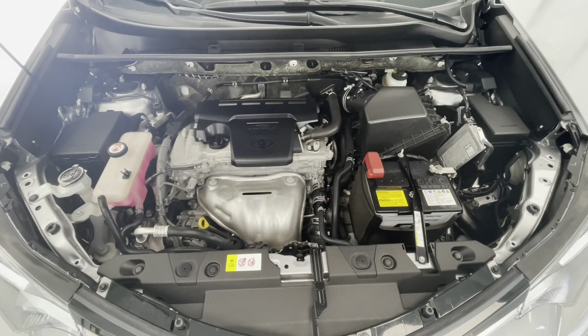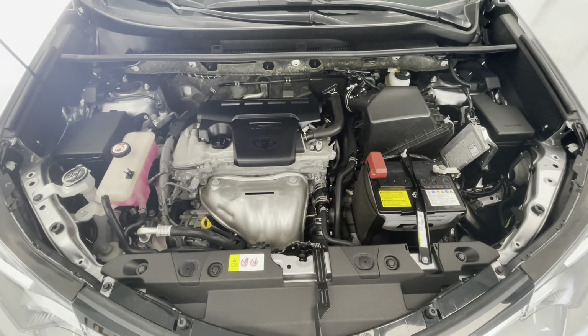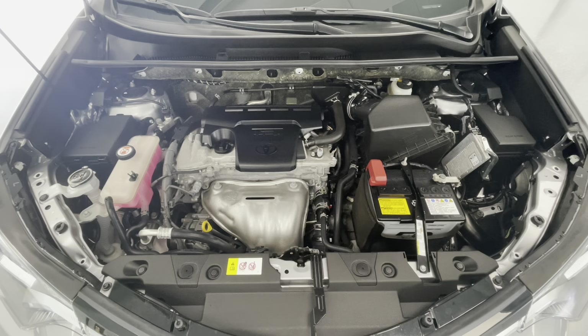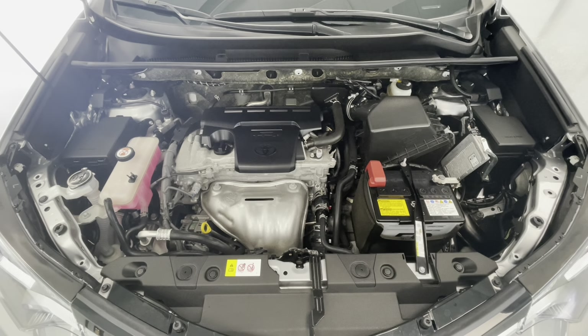Taking a look underneath the hood, you'll find a 2.5-liter I4 DOHC 16-valve engine. You'll also notice that our engine bays come extremely clean and well-maintained, free of any evidence of oil or exhaust leaks.